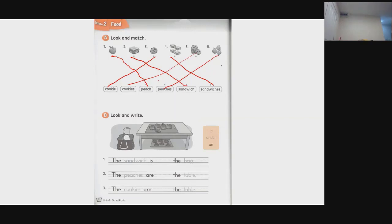Let me turn on the fan — it's getting a little warm in here. Now that I'm at a good temperature and feeling relaxed, let's move on. Part B: the sandwich is in the bag, the peaches are on the table, and the cookies are under the table.